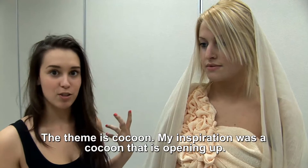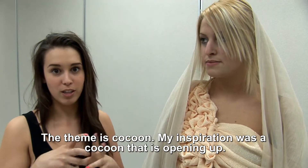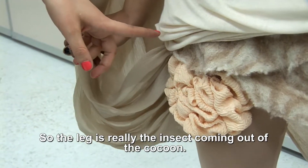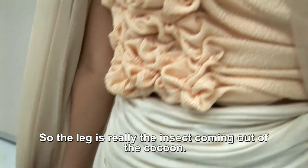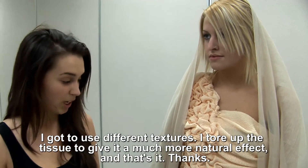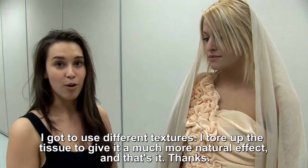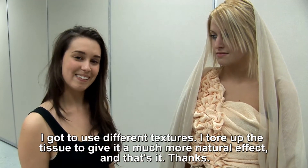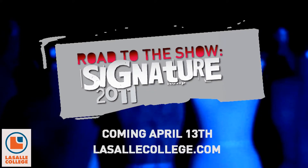My inspiration was a cocoon that's in the cloud. I think the legs are really like an insect emerging from the cocoon. I've really used different textures. I've also used my fabric to give a more natural effect. I think the skin is just a lovely skeleton — it's really gray.